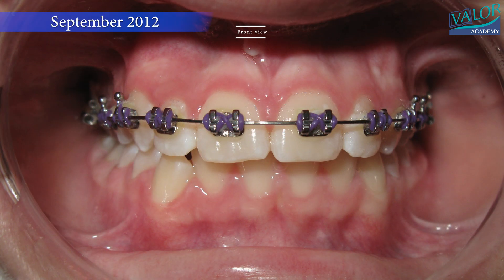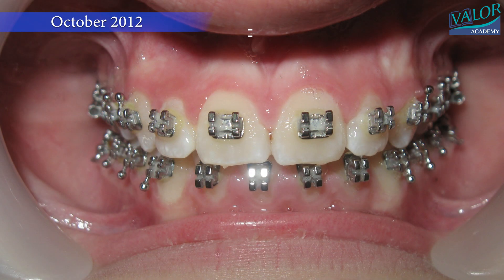Subsequently, in May 2012, braces were applied. And remarkably, the treatment was completed in just seven months.